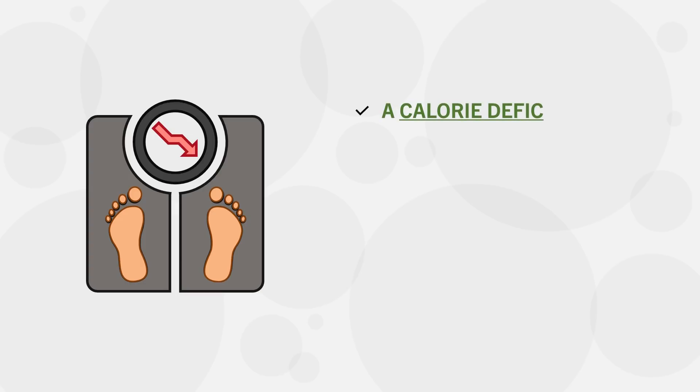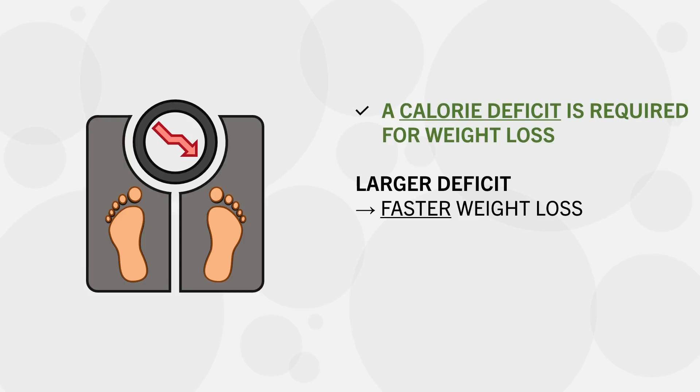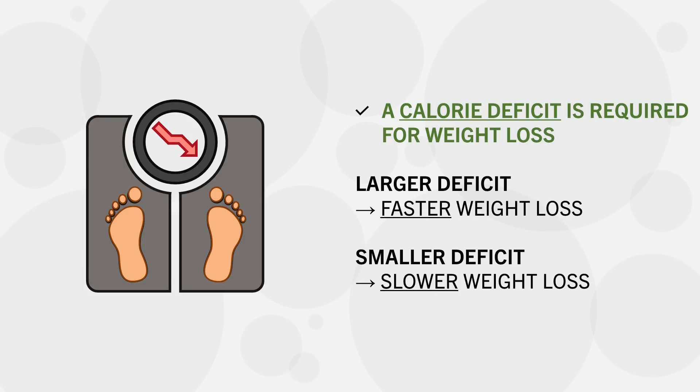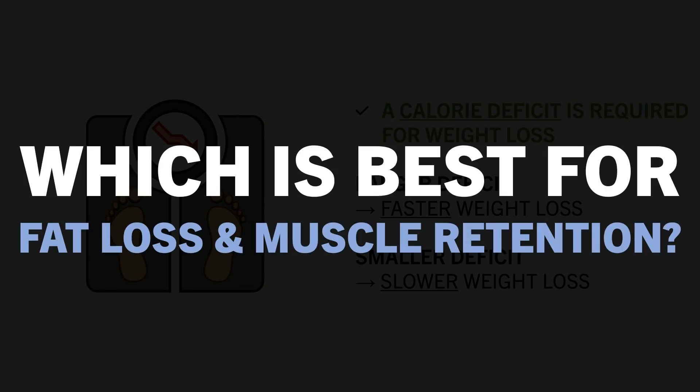We know that a calorie deficit is required for significant fat loss, but how much of a calorie deficit should we be in? Should we eat in a larger deficit to lose weight faster, or is it better to be in a smaller deficit to lose weight at a slower rate? In this video, we will explore how fast weight loss should be to maximise fat loss and muscle retention.